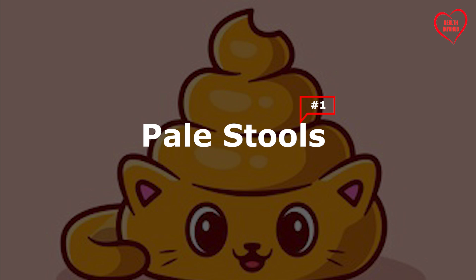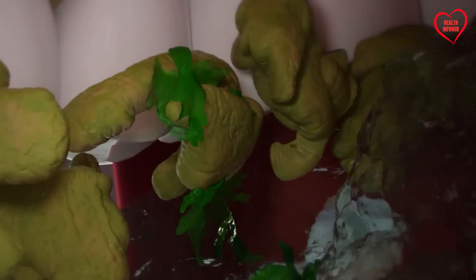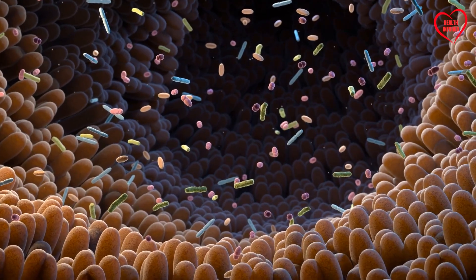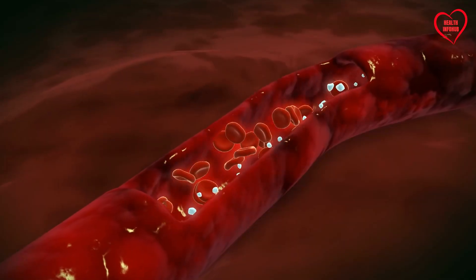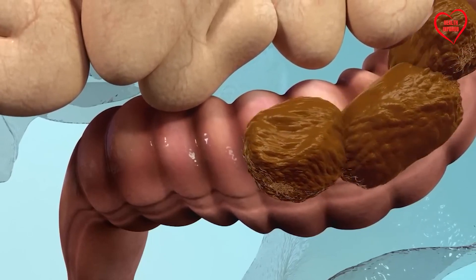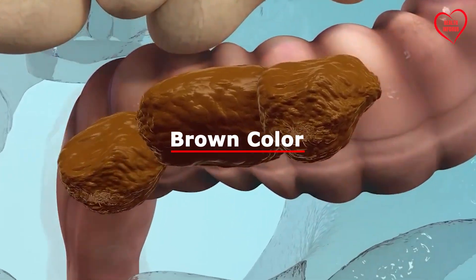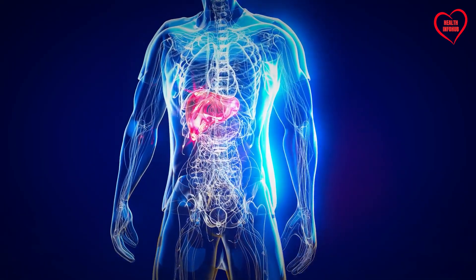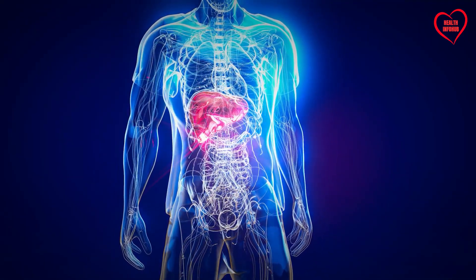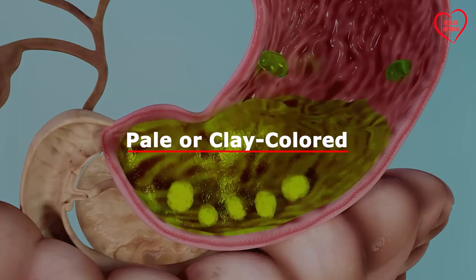1. Pale Stools. The color of stool is primarily influenced by the presence of bile, a digestive fluid produced by the liver. Bile contains bilirubin, a pigment derived from the breakdown of red blood cells. Under normal circumstances, bilirubin gives stool its characteristic brown color. However, when the liver is unable to produce or transport sufficient bile, stools may appear pale or clay-colored.